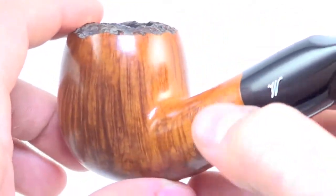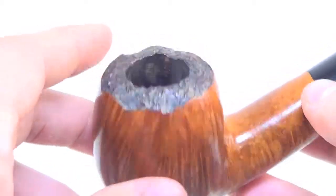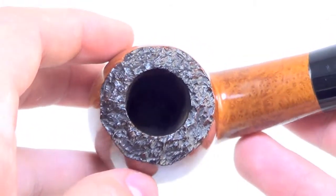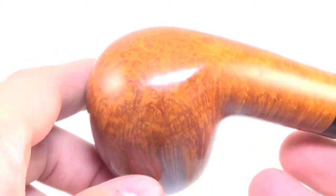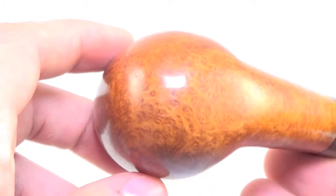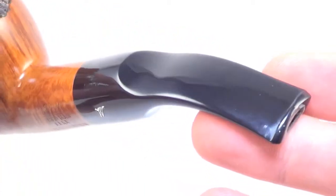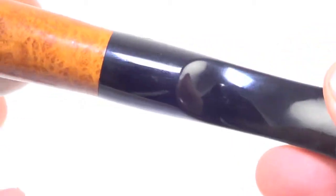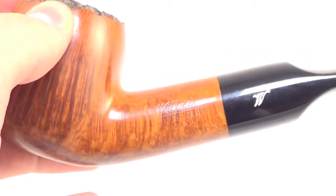You're never going to see these pipes again because Wilmer does not carve anymore. The factory closed down around the 70s and they were very comparable to Dunhill and Sheraton. They just unfortunately never took off, but they're extremely sought after now. A piece like this can seriously go into a museum.